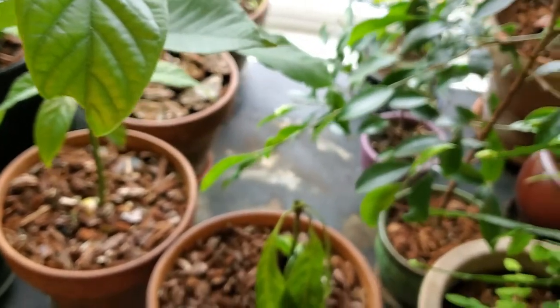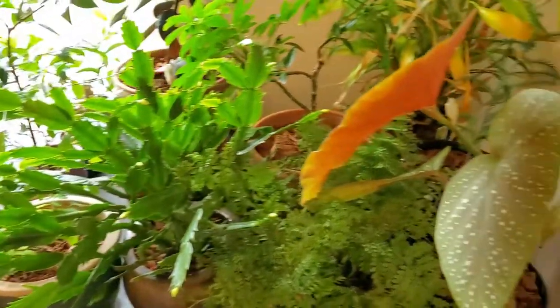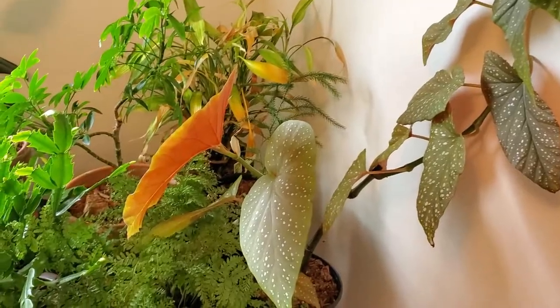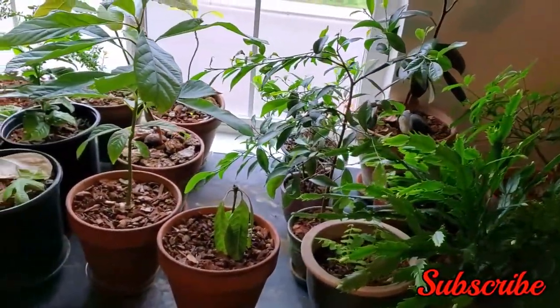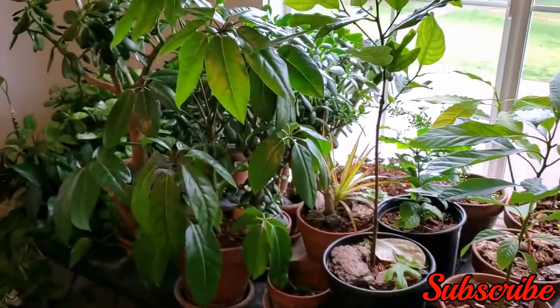That's about it — I don't have too much else to show really. The Thanksgiving cactus is definitely the showstopper, along with this one that I forgot the name of; I'll put it on the screen. It's beautiful though. Alright guys, this is a quick video. Thank you guys for watching — consider subscribing if you haven't already, and we will see you in the next one. Tot de volgende keer!